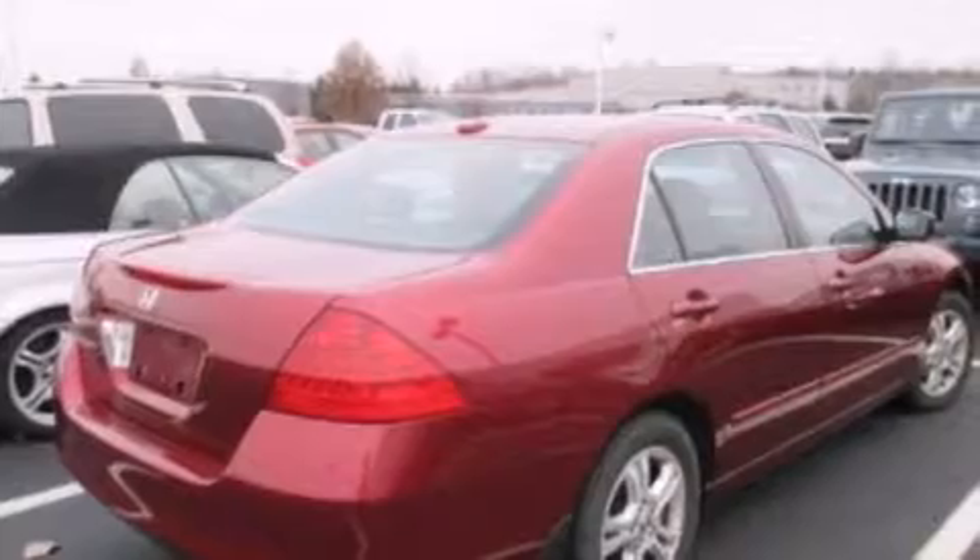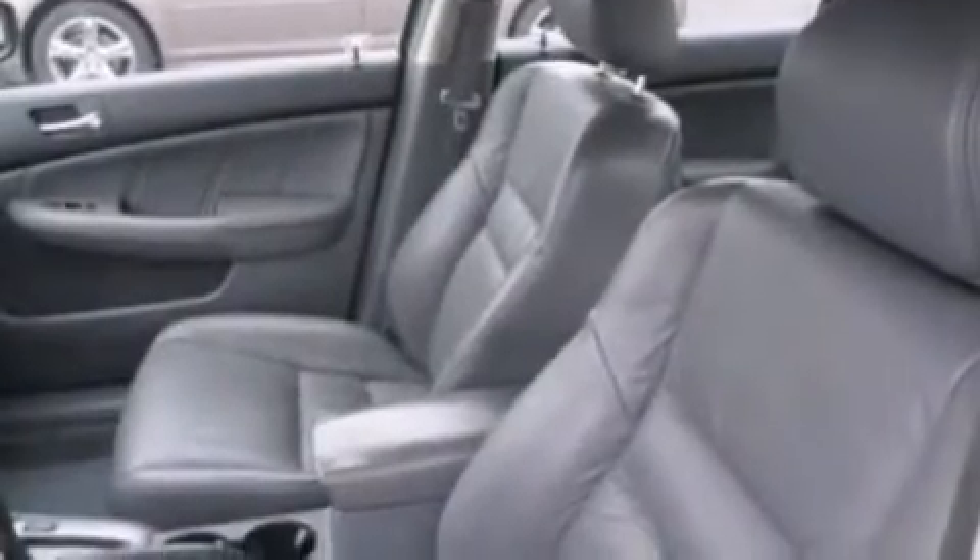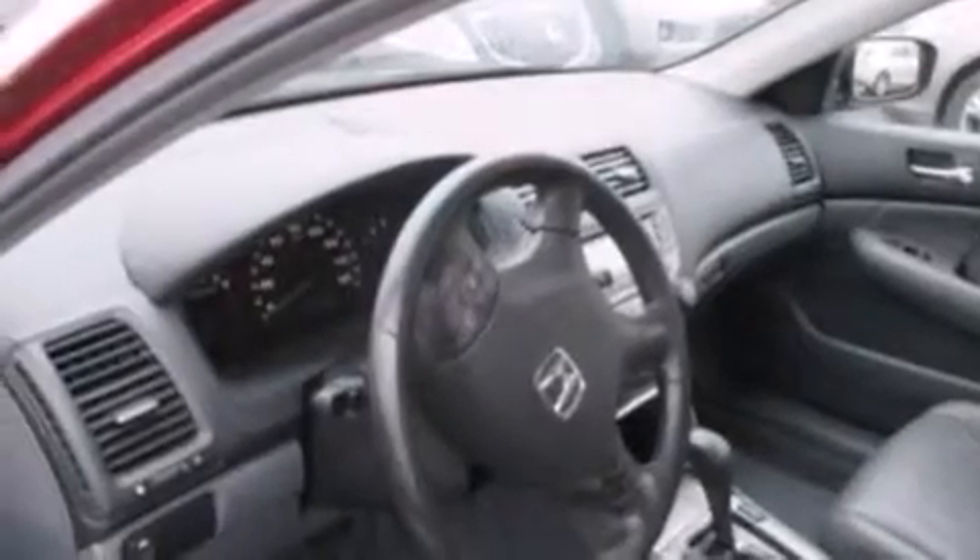The following features are also included: air conditioning with automatic climate control, cruise control, full power accessories, a six-speaker audio system, 12-volt power outlets, and front side impact airbags.